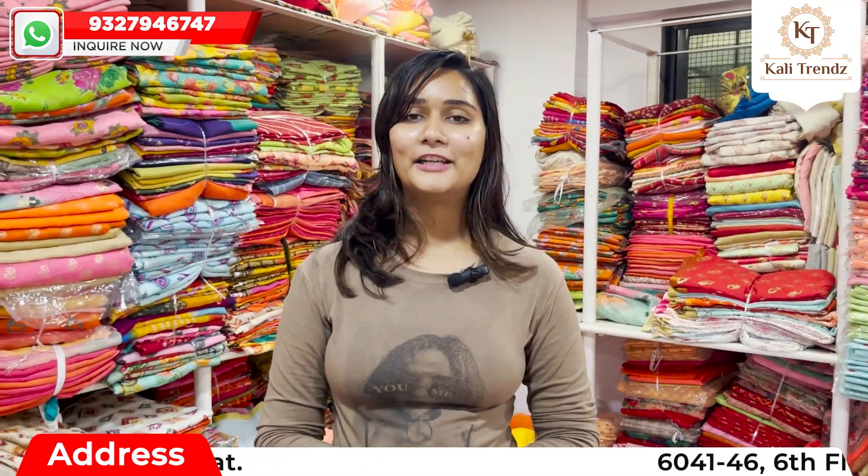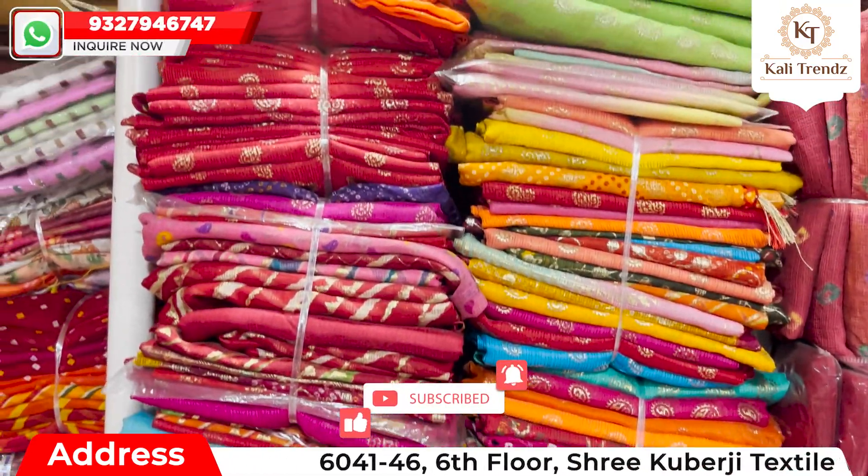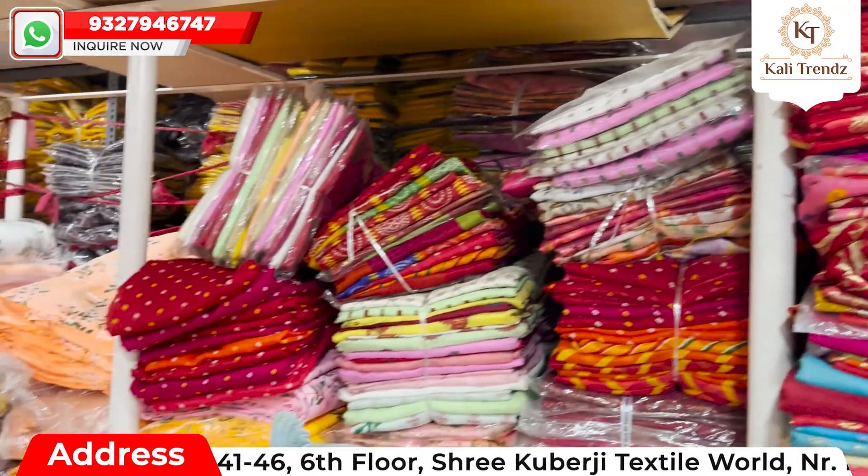But before that, please like, comment, share and subscribe to our YouTube channel, and press the bell icon so that you will get notifications of the video.